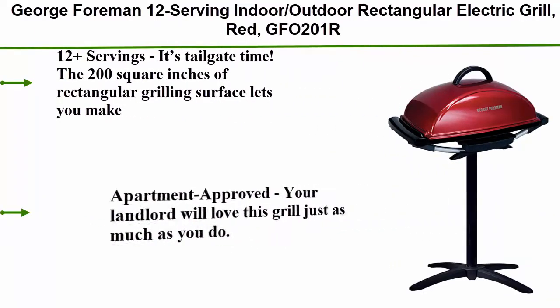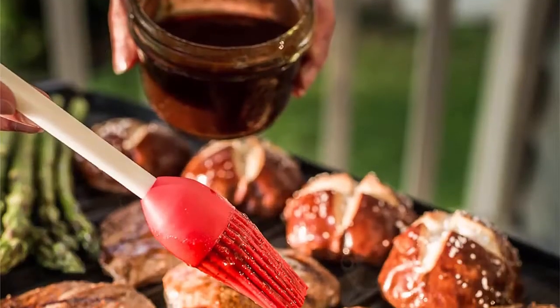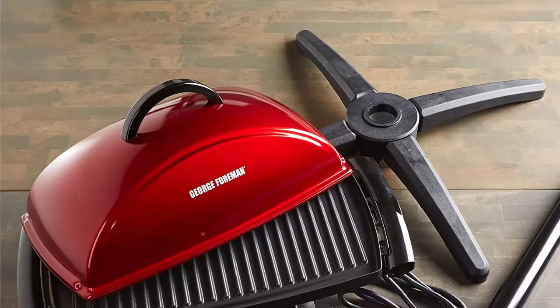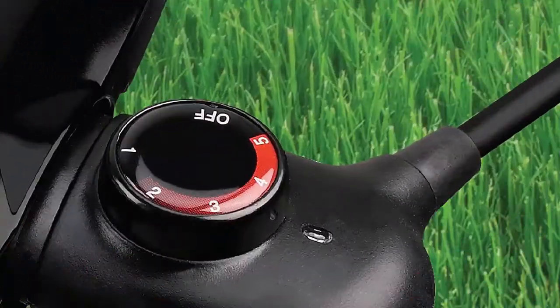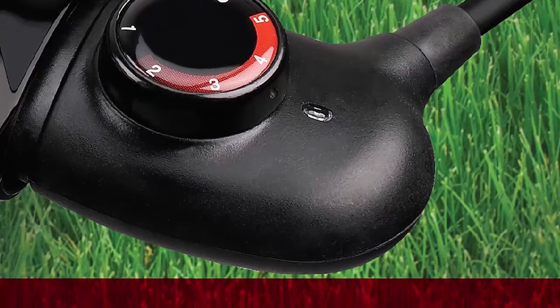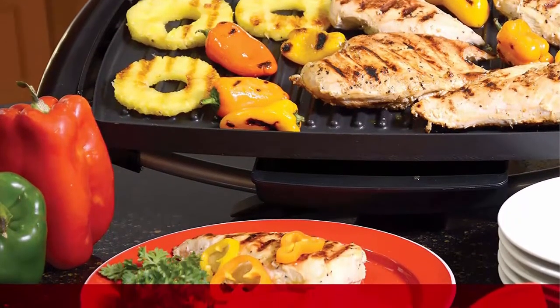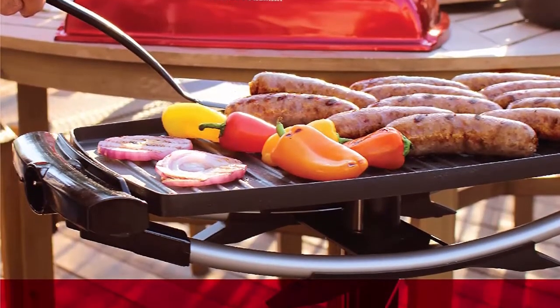Top 4: George Foreman 12-Serving Indoor/Outdoor Rectangular Electric Grill in red. The 200 square inch rectangular grilling surface makes over 12 servings for large groups. Apartment approved — fully electric with no charcoal, no propane, and no flare-ups. Five heat settings via temperature probe. George Tough non-stick coating is durable, easy to clean, and removes the need for butter or oil. The sloped surface removes up to 42% of fat.